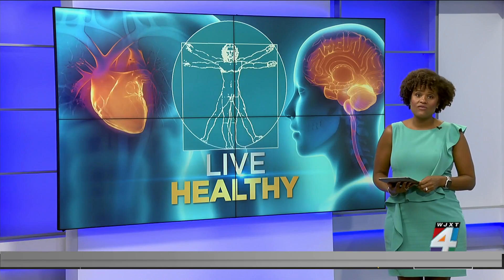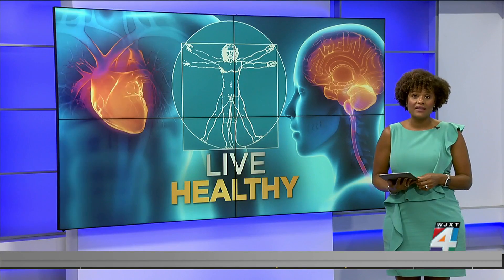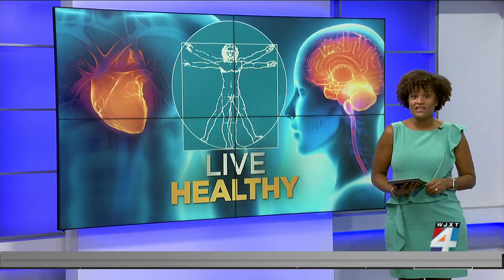These tears are injuries that develop in the discs — the so-called shock absorbers cushioning the vertebrae in the spine. Orthopedic specialists are now using a minimally invasive procedure to heal the tears in those discs.